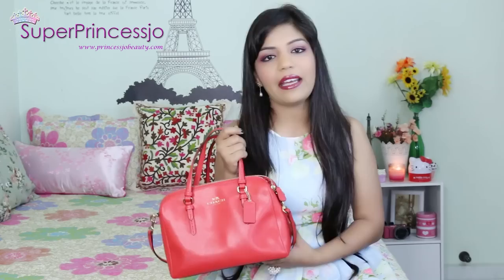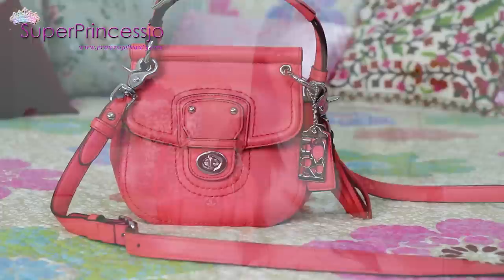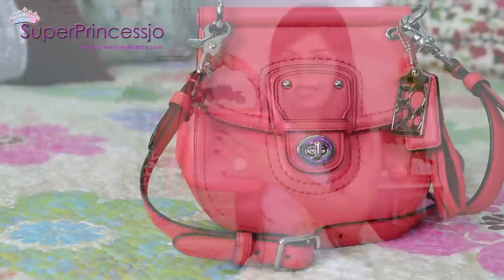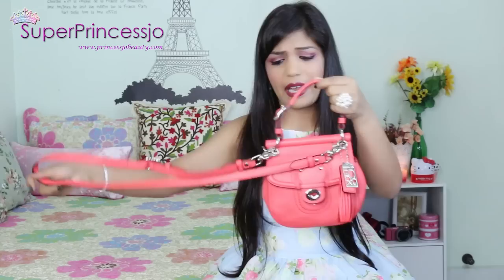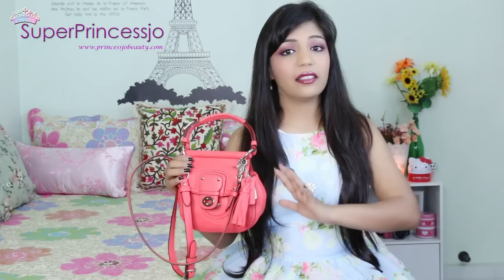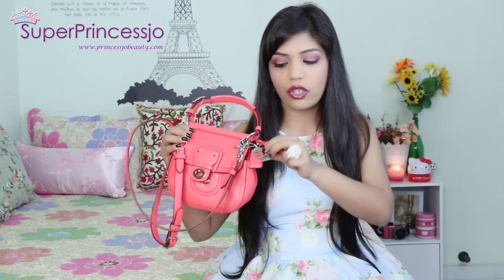The next handbag is a limited edition Coach Legacy Villas crossbody purse in bright coral. It has a hook to open the back and the Coach trademark logo with silver hardware. I can remove the crossbody strap and use it as an arm bag very easily. This is one of the cutest bags - it looks like a huge handbag shrunk into a small size. It's a messenger and crossbody bag made of leather with tassels and Coach hardware print, and this is something I use a lot.